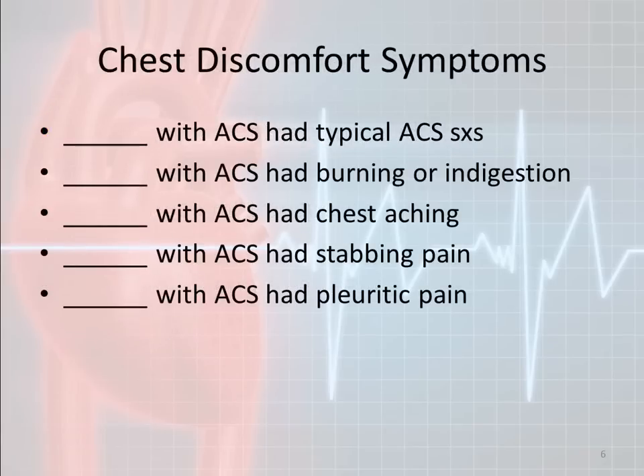Here are some useful numbers about symptoms of chest discomfort. Specifically, 54% of people who have an acute coronary syndrome have typical ACS symptoms — meaning about half have normal signs of a heart attack. But that also means half of the people having a heart attack do not have the normal signs and symptoms, so you have to be very careful and consider that nausea, vomiting, or feeling terrible could actually be a cardiac event.